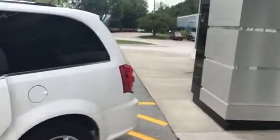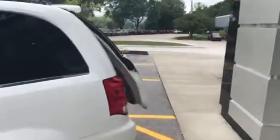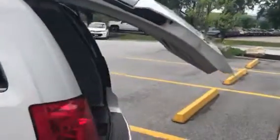It also has a power liftgate right here — just hit the button to open the back. This also comes with stow-and-go, where these seats fold right into the floor, and the second row does the same. You can also close the door with the button, and it has the power slider on the passenger side as well.